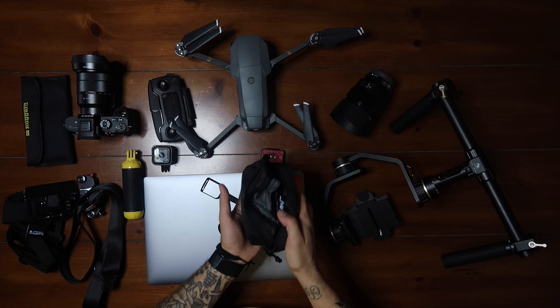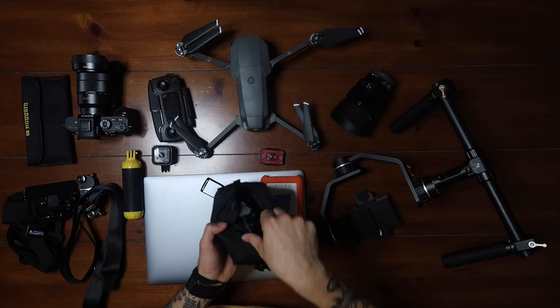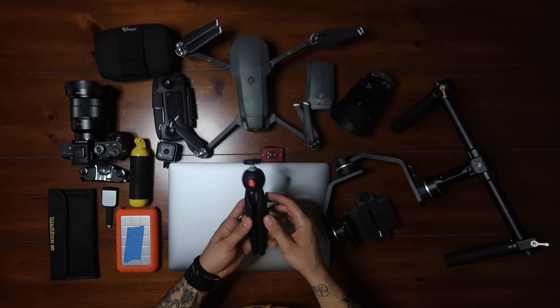I carry a chest mount for the GoPro. This is a bag full of batteries — it has batteries for my gimbal, batteries for my camera, and I also have extra batteries for the drone. The other thing I usually have at all times is this, which is connected to the vlog camera.